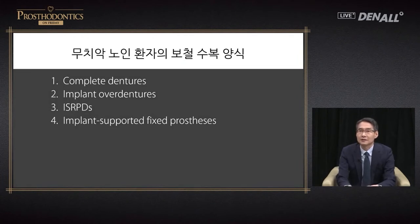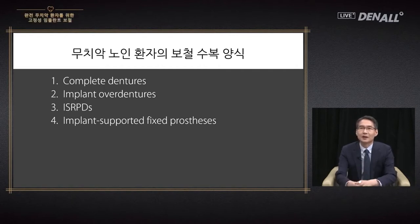Not just the elderly but those in middle age may need prosthetic restoration when they become fully edentulous. There are many fixed restorative options: complete denture, implant overdenture using a few implants, RPD, and implant-assisted RPD supported with a few implants, which has received much attention lately. Today I'm going to talk about placing multiple implants and providing fixed prosthesis for these patients.